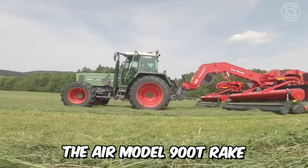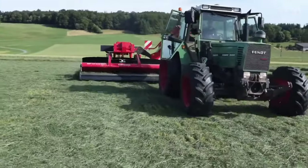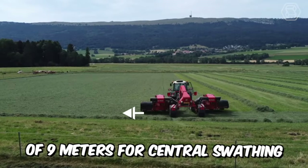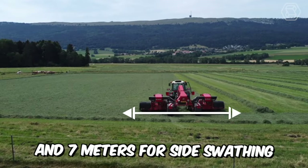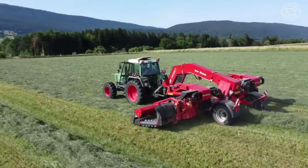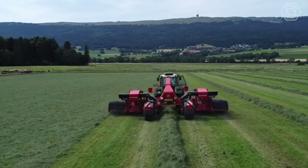The AIR model 900T rake offers high productivity and efficiency, with a working width of 9 meters for central swathing and 7 meters for side swathing. This machine is capable of preventing swath contamination by ash and producing a high-quality crop.